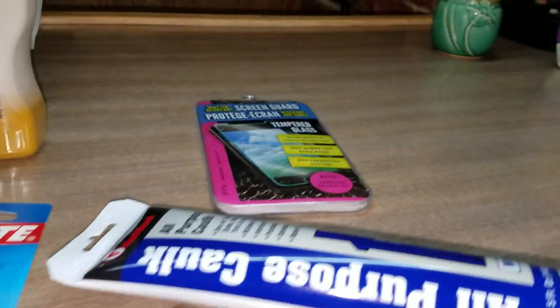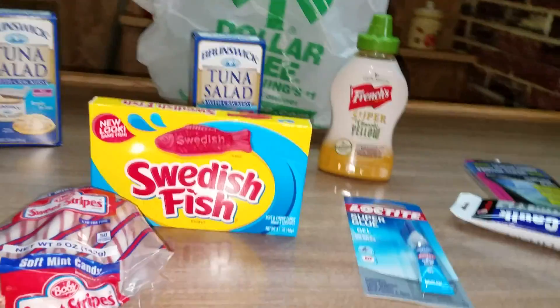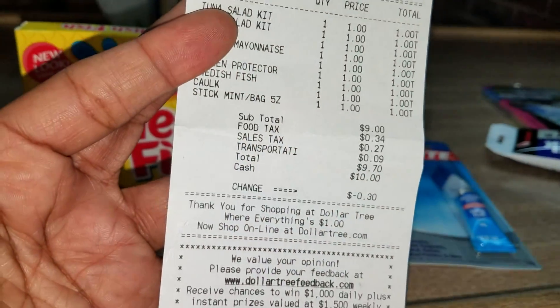And guys, I guess that's it. Just another Dollar Tree haul. And I spent — here's my receipt — $9.70.